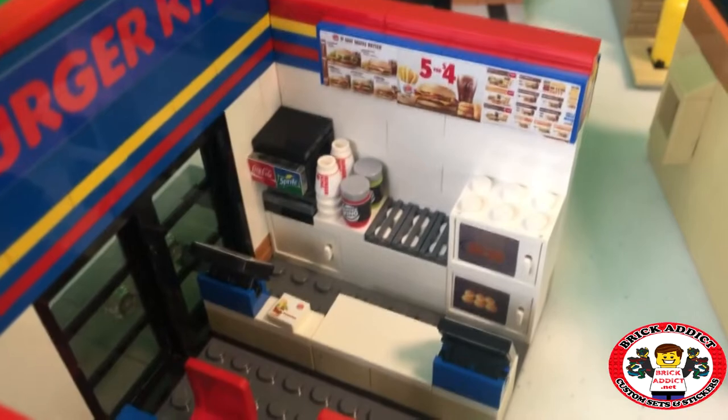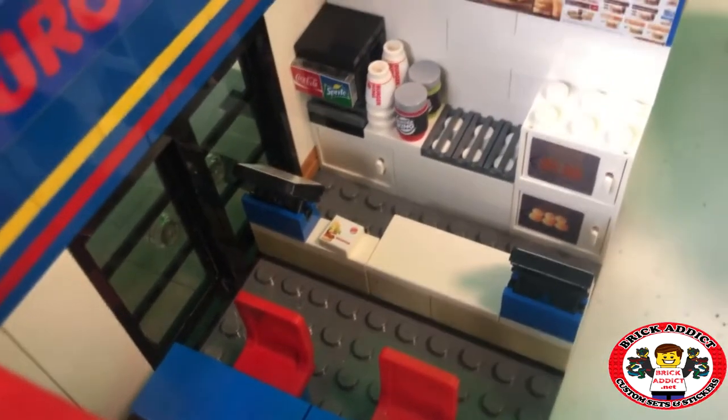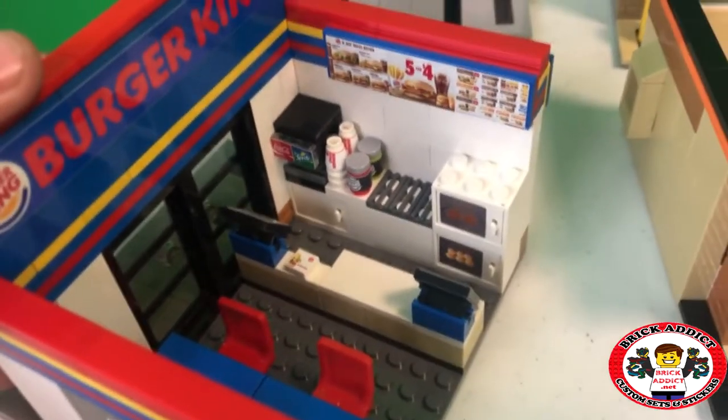Burger King — that's a good one. You got some sauces there and you got a Whopper right there on the counter. They're getting ready to be handed out.